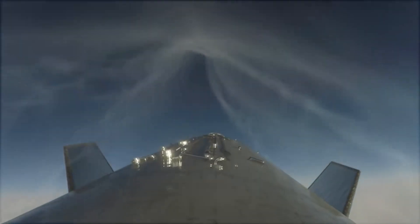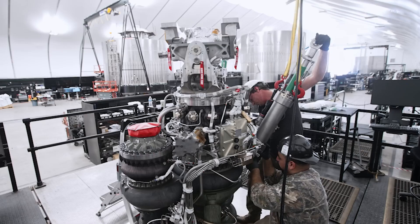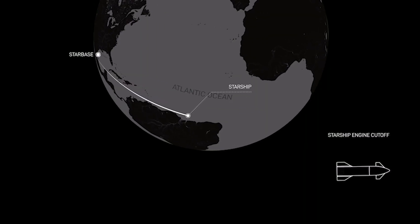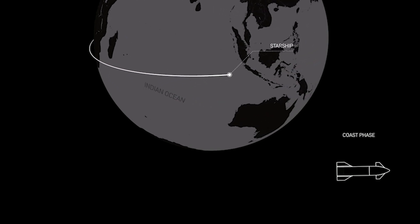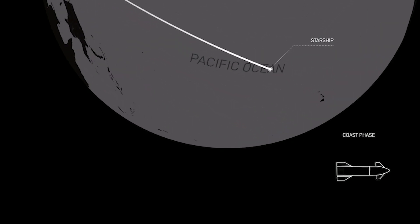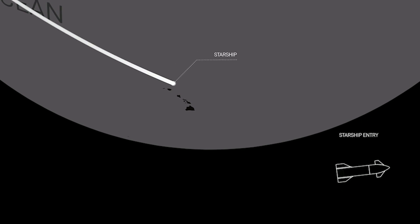John Insprucker, Principal Integration Engineer at SpaceX, mentioned on the webcast that the automated flight termination system on Starship was activated very late in the burn, though he did not provide details on why this occurred. The original plan for the flight aimed at completing nearly one trip around the planet without entering orbit, with Starship intended to re-enter the atmosphere and splash down near Hawaii approximately 90 minutes later.